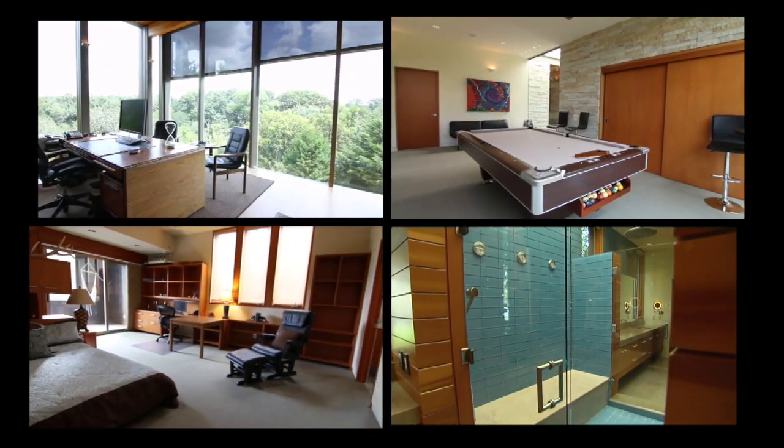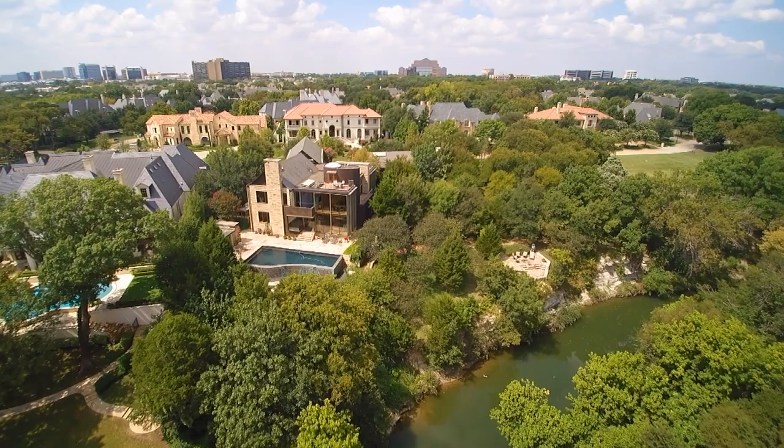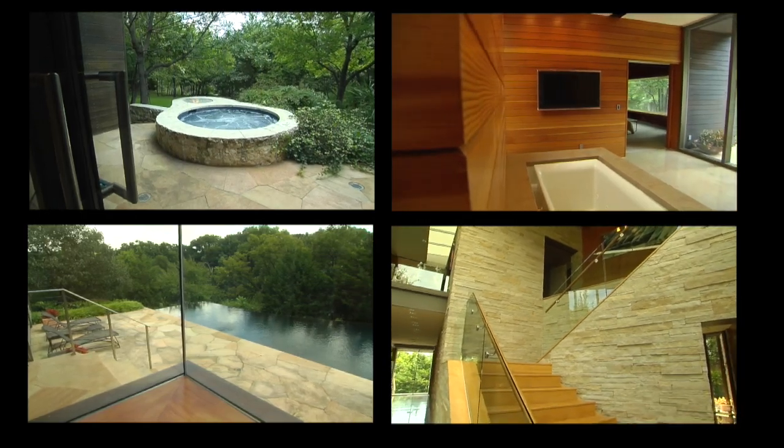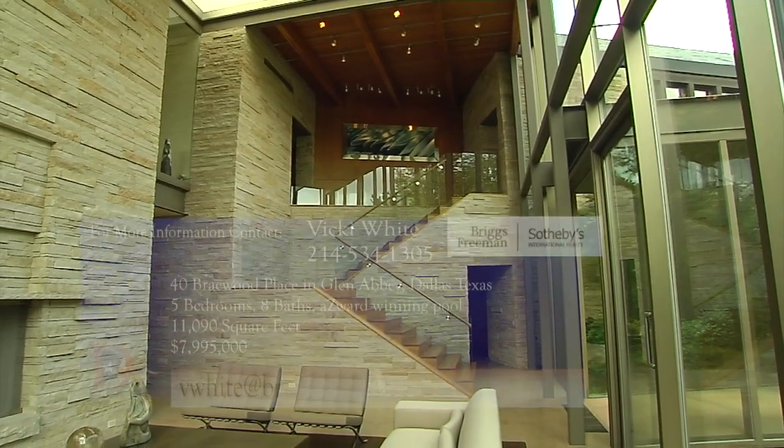Who would make a great resident for the home? This neighborhood is known for having a lot of top executives from major corporations, athletes — people that really crave privacy. This is a 24-7 guarded gatehouse. I see it being somebody pretty sophisticated that has a real sense of taste. I had somebody tell me recently that mansions are a dime a dozen, but homes this special are very, very unique.